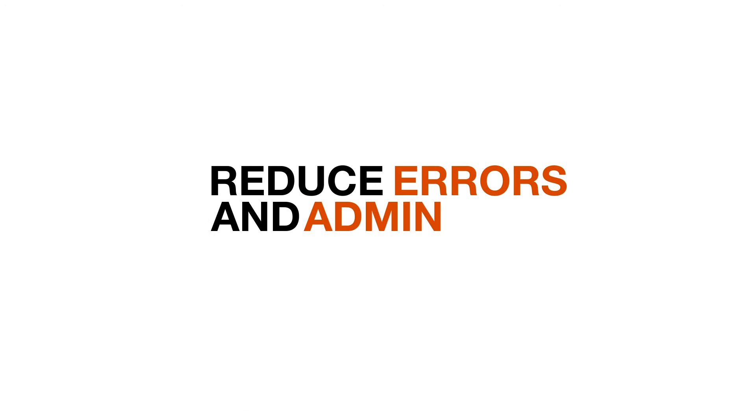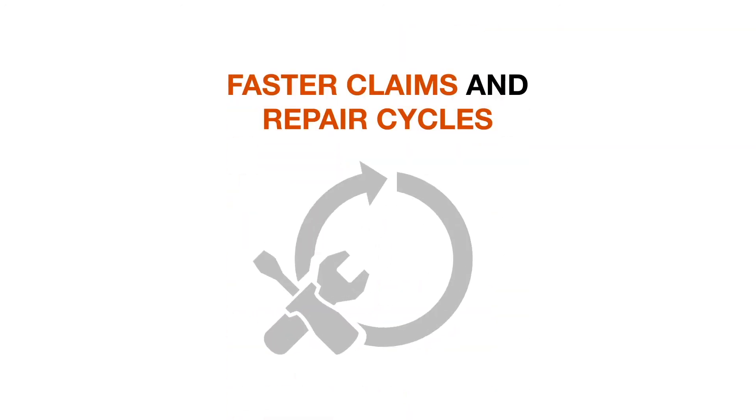Outer Profile reduces the margin for error when assessing vehicle damage and cuts down administration. It reduces the need for supplementary assessments, which means faster claims processing and repair cycles.